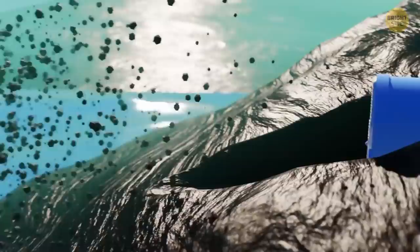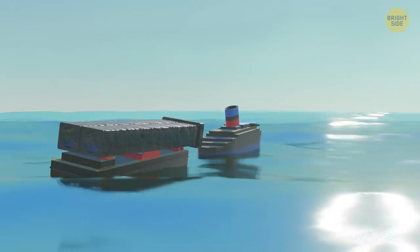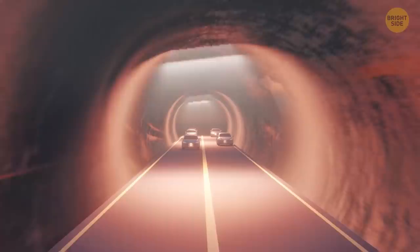Cut and cover is another method of creating an underwater tunnel. First, workers dig a trench in the ocean floor or riverbed, then put concrete or steel tubes there, made in advance. After the tubes get covered with a thick layer of rock, the sections are connected and workers pump out the water. That's how the Ted Williams Tunnel, connecting Logan Airport with South Boston, was built — using 12 enormous steel tubes, more than 300 feet each, which contained already fully constructed roads.